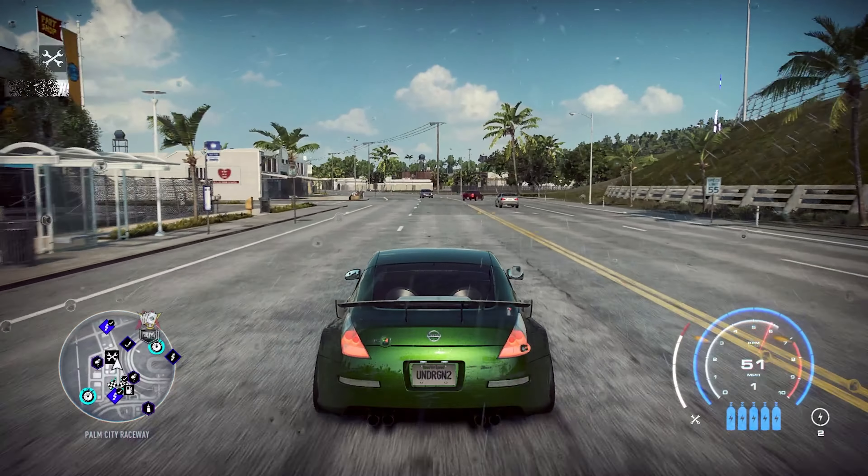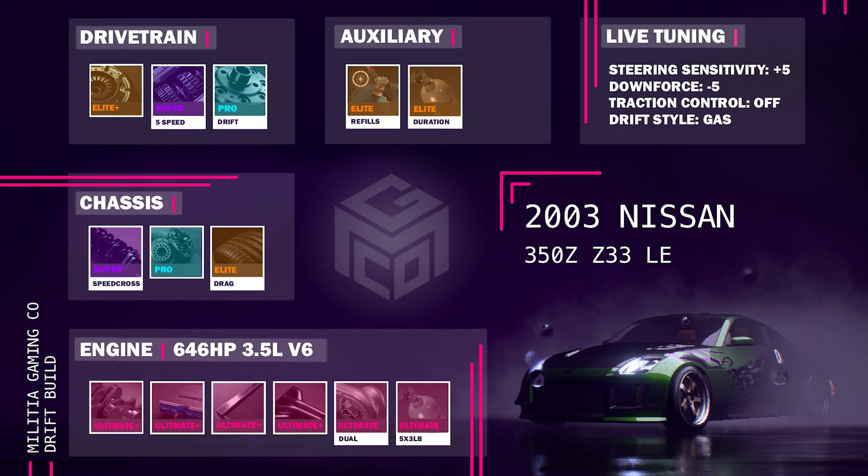Here is the drift build: that same engine, engine parts, and dual turbo with a 5x3 pound NOS. Super speed cross suspension, pro brakes, elite drag tires, elite plus clutch, super 5-speed gearbox, pro drift differential, NOS refills and duration. Steering sensitivity at plus 5, downforce at minus 5, traction control is off, and drift style is on gas.